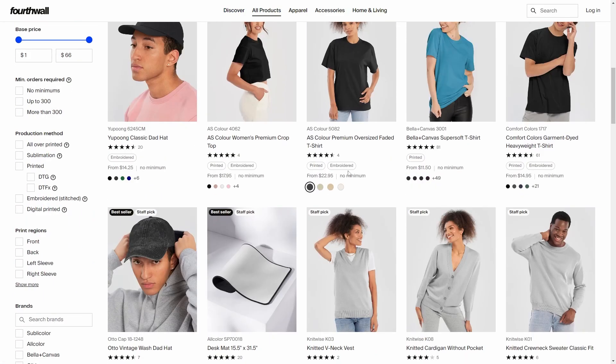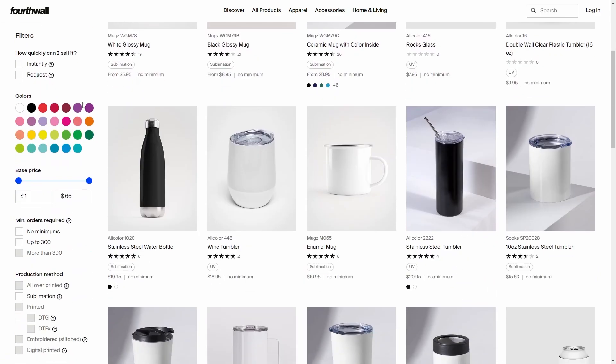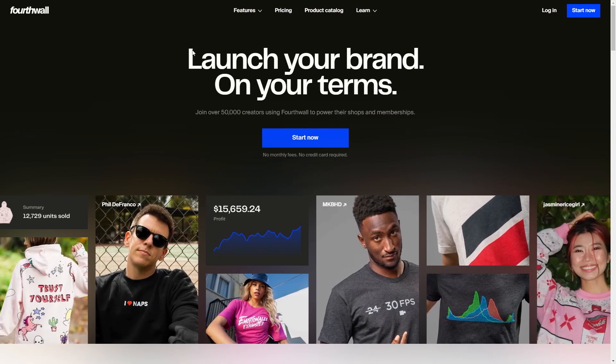You can see this one has no minimum, no minimum, no minimum. If you go to consumables it's minimum of 50, but drinkware has no minimum. Most of them have no minimum, but I just want to make sure you're aware of that because you might think you're going to start selling a product and that messes you up. So this is relatively low risk. Ideally what you need in order to sell one of these products is an audience.